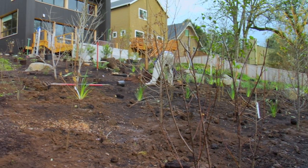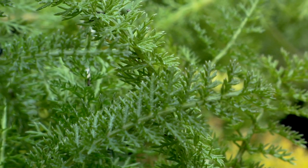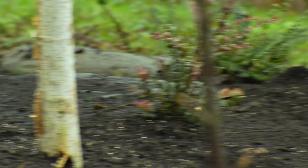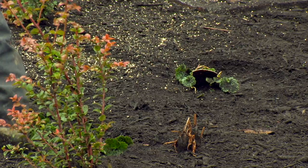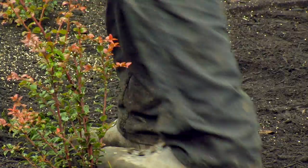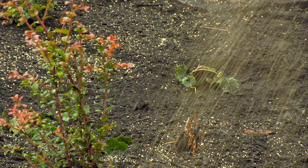I'm basically reforesting the entire bottom part of this property. We're planting a lot of trees and seeding the entire property with a meadow mix, which will help hold the ground, get some roots in there, and serve as a transition until the plants really fill in.